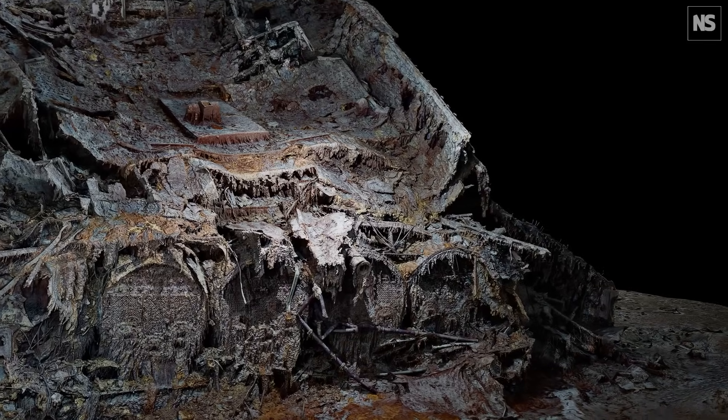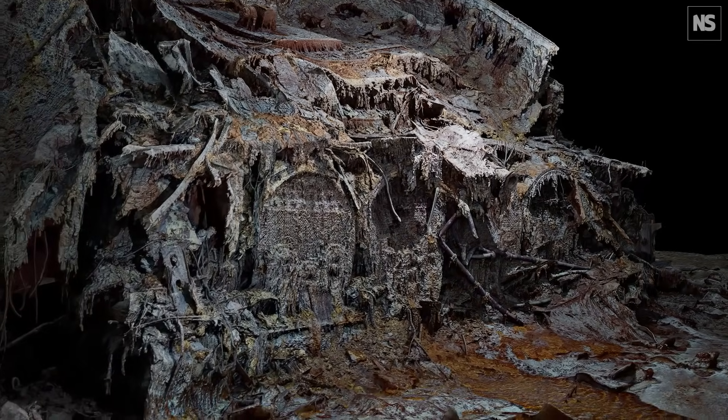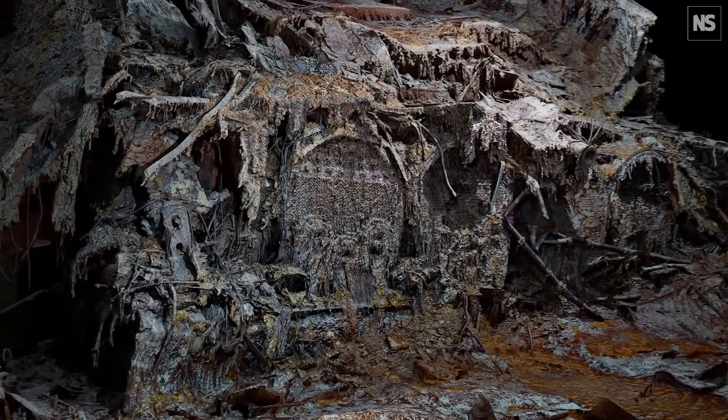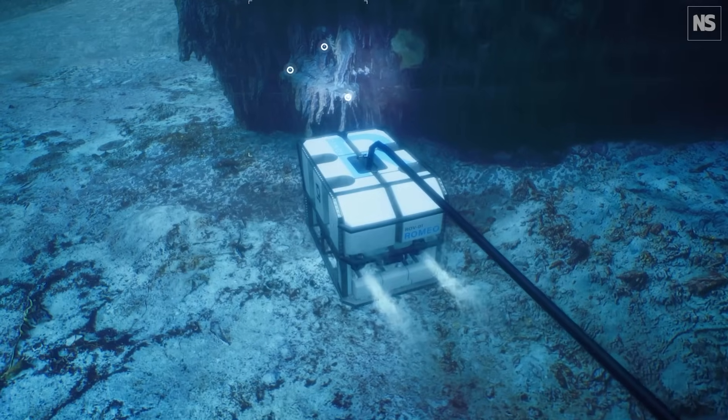In the depths of the Atlantic lies the wreck of the Titanic. The doomed ship was mapped using underwater robots, or ROVs. The challenges of getting something down to the depth of the Titanic — the main one is the pressure and the length of the cables that you need to have to the ROV.